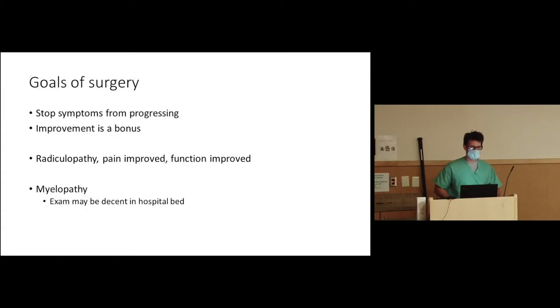Goals of surgery: first, stop symptoms from progressing — improvement is a bonus, though for ACDFs most patients do improve. For radiculopathy patients, we expect pain and function to improve. For myelopathy — the balance-difficulty or hand-clumsiness patient who can't button their shirt anymore — they may look decent in bed when you test grip or bicep and tricep strength. But watch them walk down the hallway or try to grab a fork off a table. I can examine a patient whose strength seems great and then watch them hit the door jamb six times on the way out because their myelopathy is that severe.